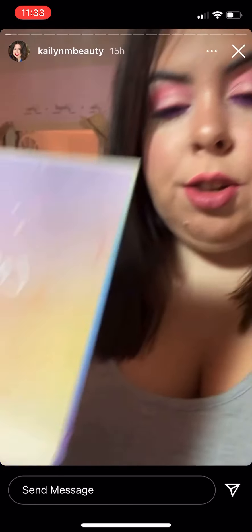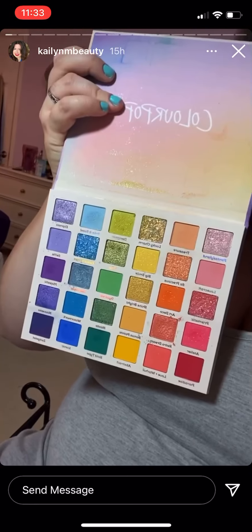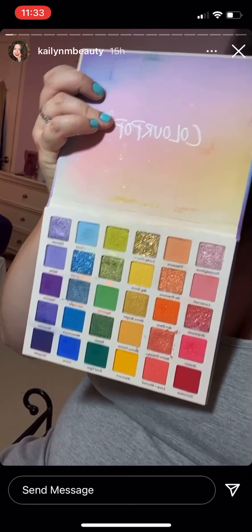Happy Monday everyone! So this is my makeup for today and I used the Colourpop Fade Into Hue eyeshadow palette — really beautiful. I used a lot of the pinks in it, and for my bottom eyeshadow and liner I used the Colourpop Cream Gel Liner in the shade Piggy Bang with some of the purple eyeshadow from Fade Into Hue.